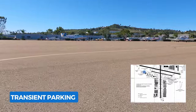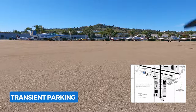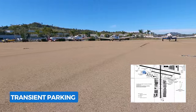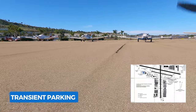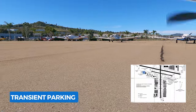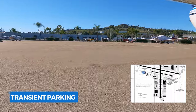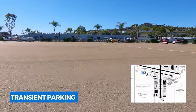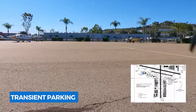If you guys have seen our Chino video, you remember that we were doing circles trying to find where to park — eventually we asked Tower. Well, that happened here again, except we didn't ask Tower, but we did go in circles. Keep in mind that here, Tower has no visibility on the west transient parking.